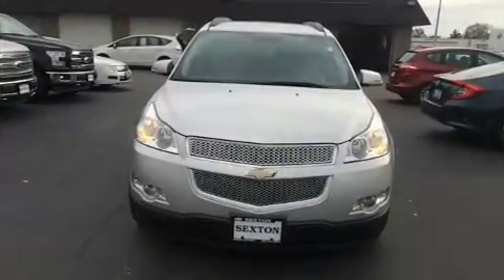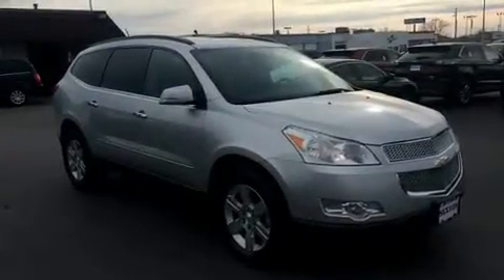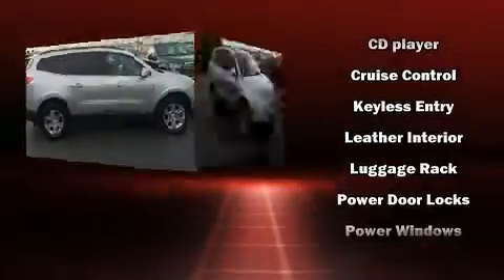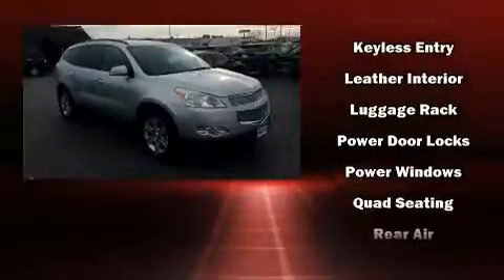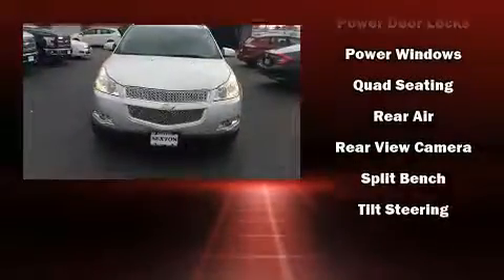Chevrolet ensures the safety and security of its passengers with equipment such as dual front impact airbags with occupant sensing airbag, front side impact airbags, traction control, brake assist, a panic alarm, OnStar, and four-wheel disc brakes with ABS.